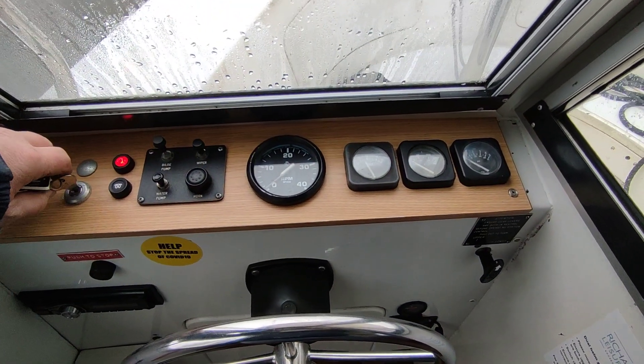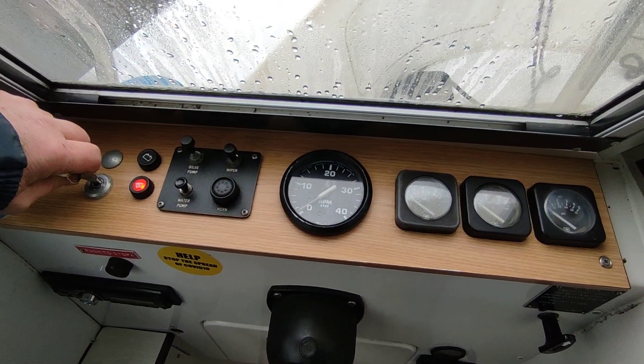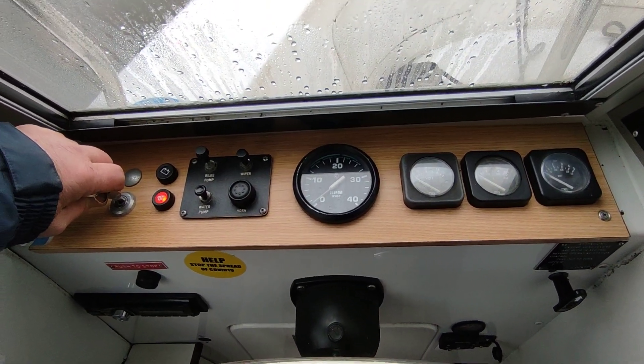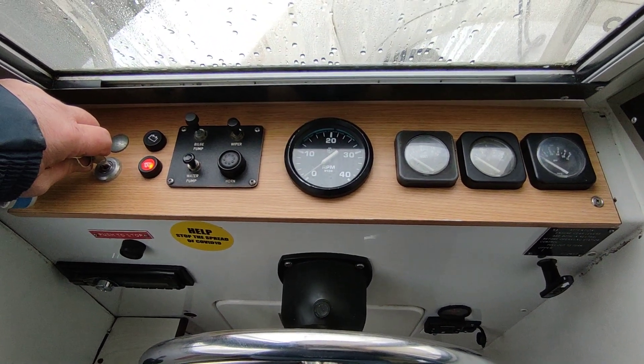This is engine start of the Nanny diesel. Cold day so going to give a little bit of preheat, probably about 15-20 seconds or thereabouts. Nanny diesel in the rear on hydraulic drive.